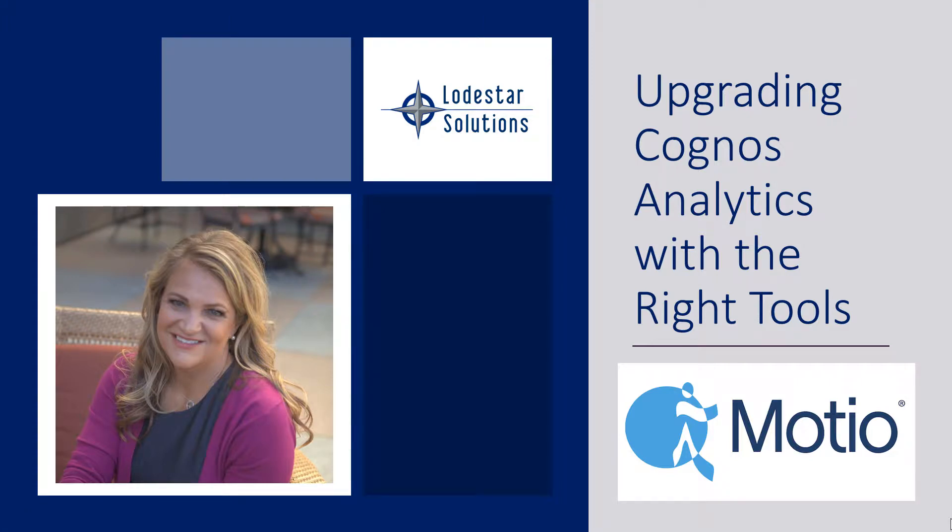Hi, I'm Heather Cole with Lodestar Solutions, and in this video we're going to talk about the benefits of upgrading with the right tools. Here at Lodestar Solutions, we like to do things the fast route. We want to make sure that we're using the right tools for the right job to execute, and we hope you do too.